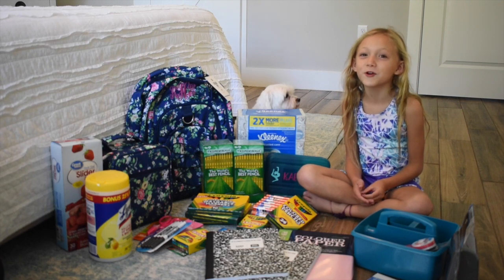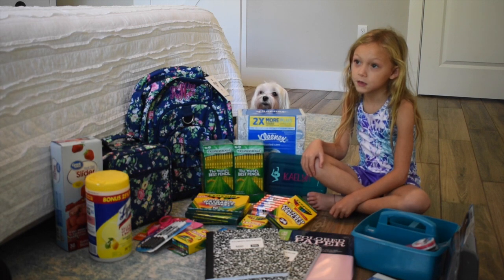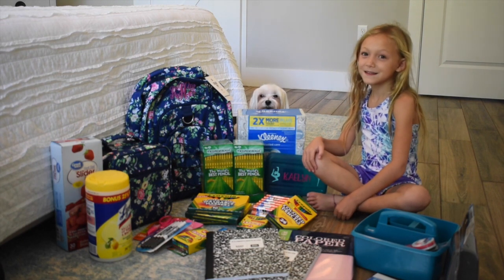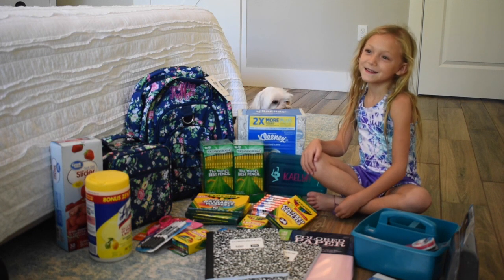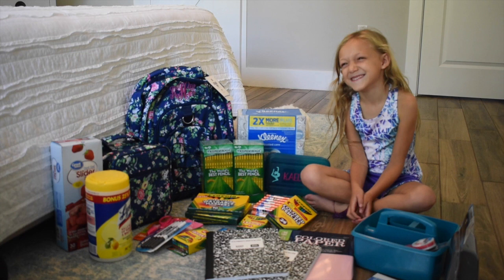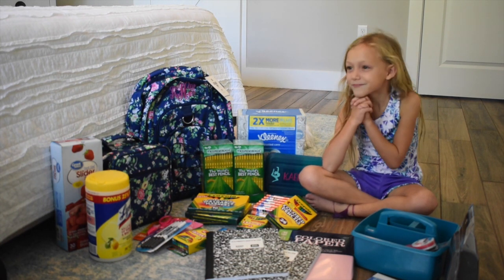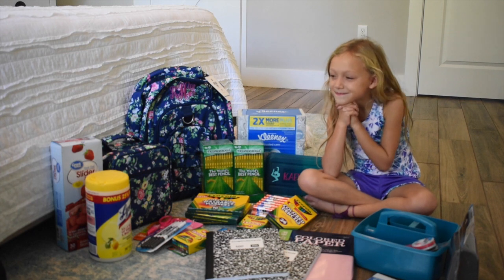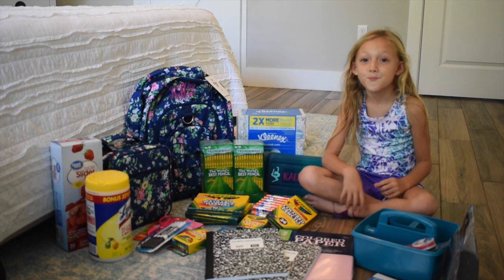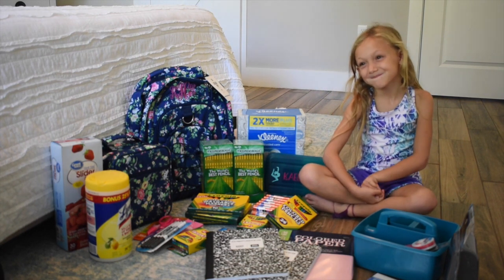Hi guys, I'm Kaylin and we're going to do a school haul video today. Hey guys, it's Jen with My Organized Tribe. Kaylin wanted to do this video all by herself today, so I'm letting her go. Bella is back there too — you can see Bella's head poking up. Kaylin's going to show you some of the school supplies we've gotten. Most of them are from her school supply list, and some things we just got to keep at home.